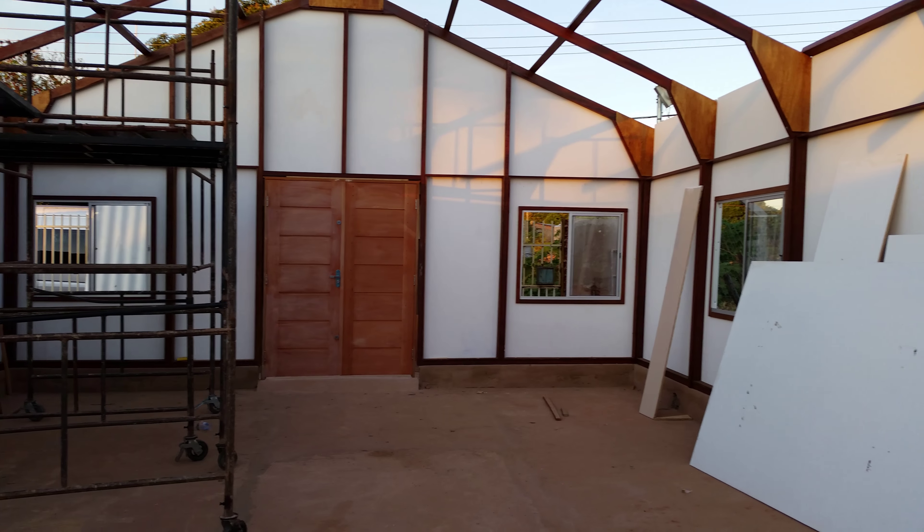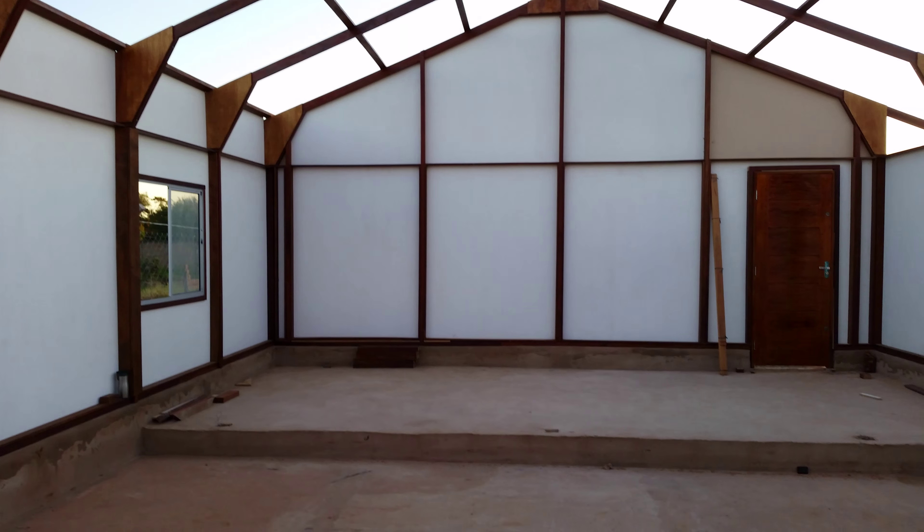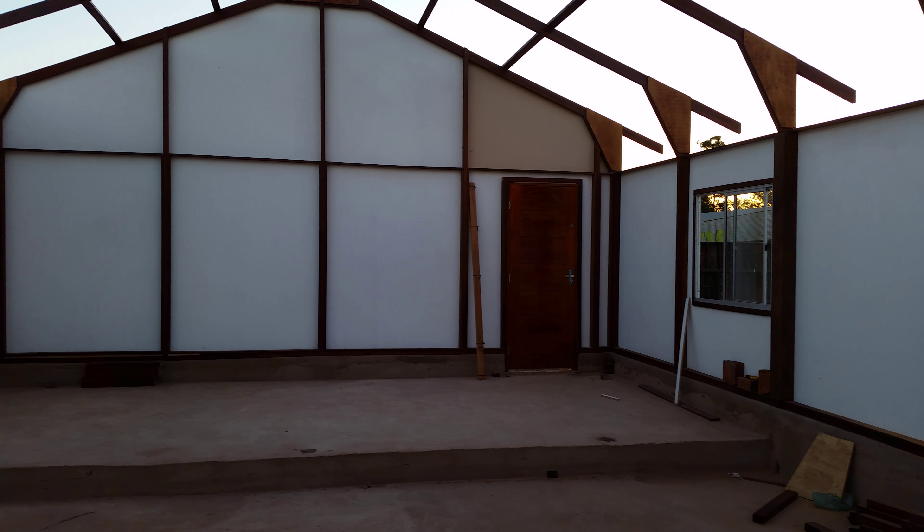There's the front door again — still got some work to do on it, needs to be stained, but it's in. Got all the back wall done, so all the walls except for the small panels are done.